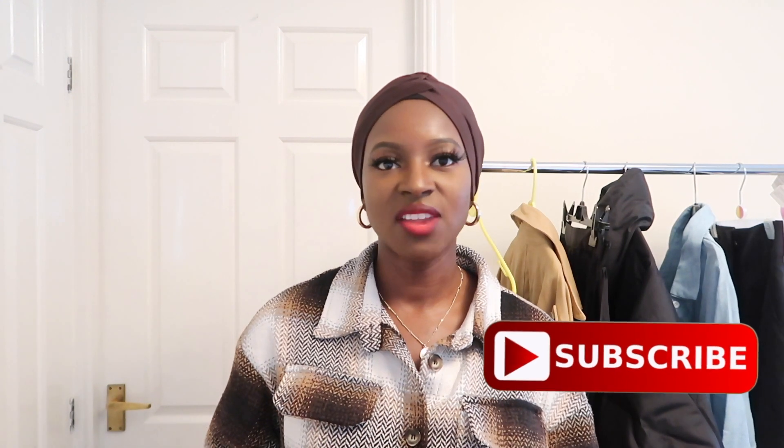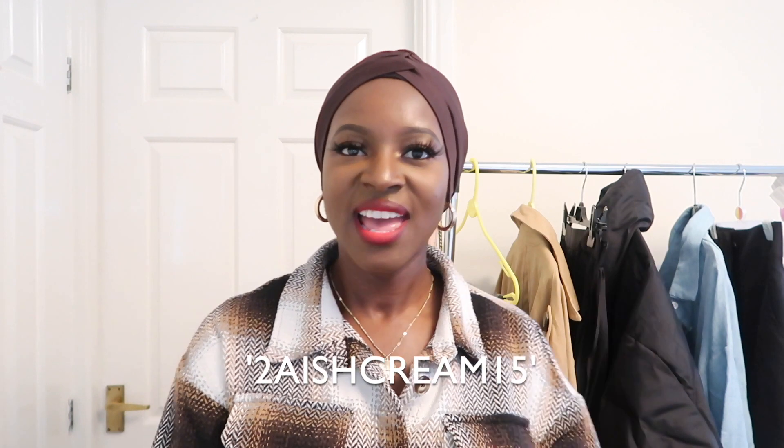That's the end of this haul! If you enjoyed this video, make sure to subscribe — I do a lot of fashion content, turban tutorials, and general lifestyle things. Thumbs up if you enjoyed it, and don't forget to use the discount code for a nice juicy discount. Let me know in the comments which item you're going to get. I've got another Shein haul coming mid-November — a Black Friday one — so watch out for that. Bye!